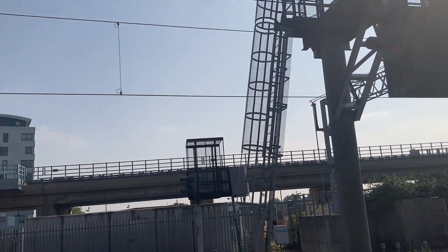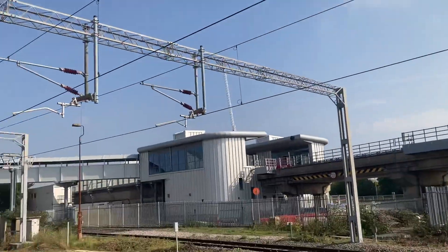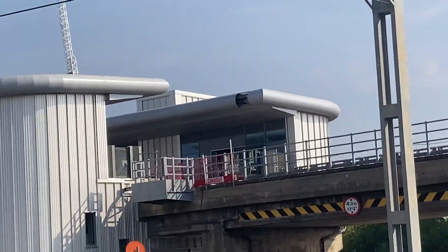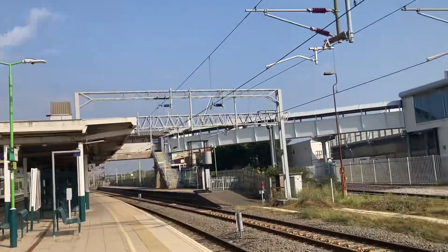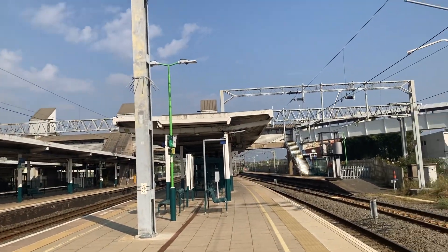And then it comes here, and you can see that that is about where the platforms will be. You can also see there's a bridge connecting that platform to all the other platforms.